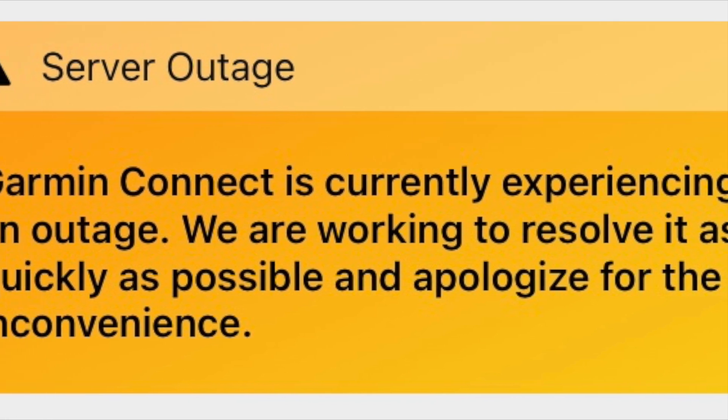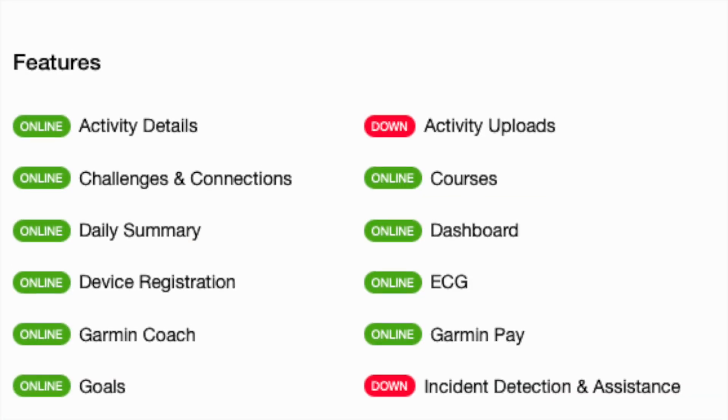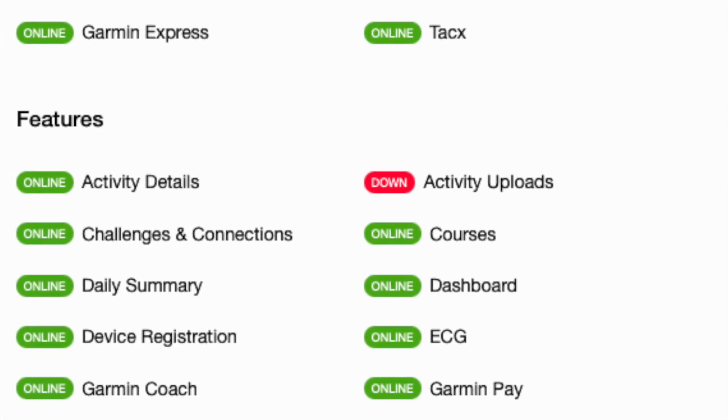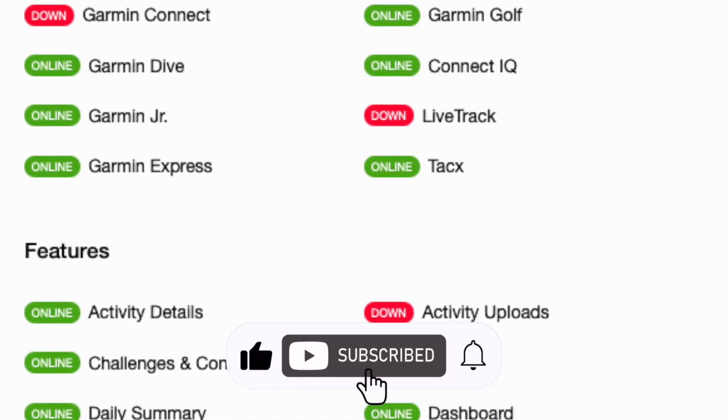Users across multiple countries are facing the same issue and the company has yet to issue an official statement. This isn't just a minor glitch or a temporary hiccup — it's a significant outage affecting a large user base.